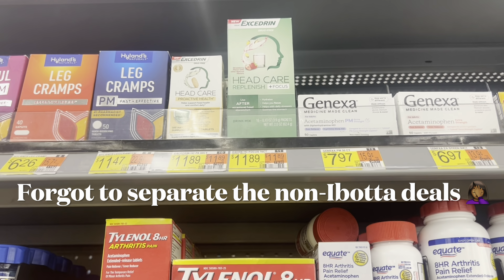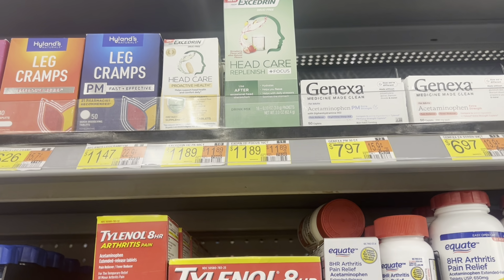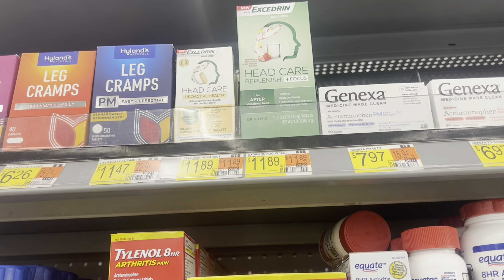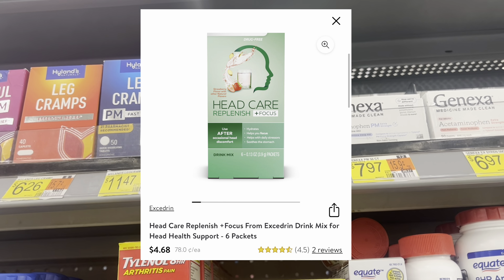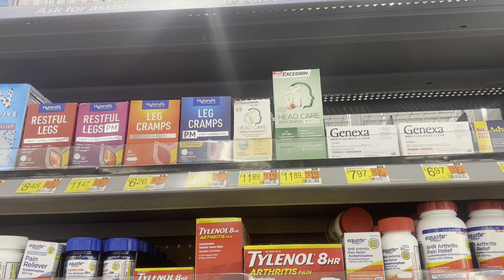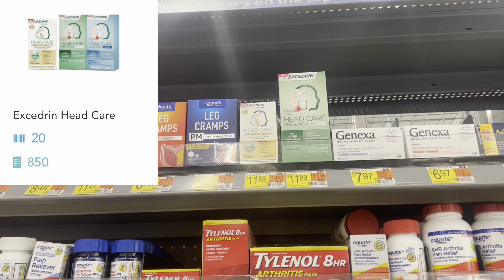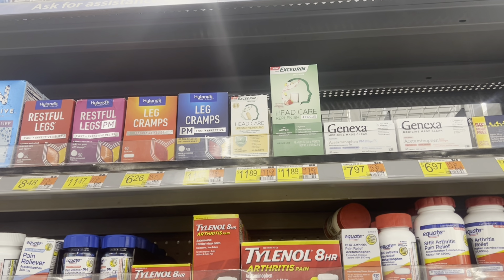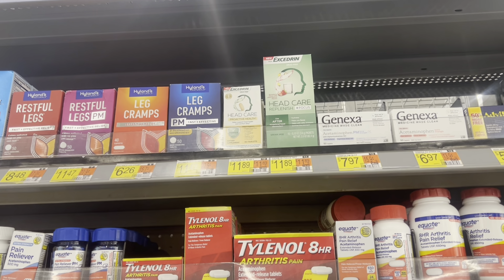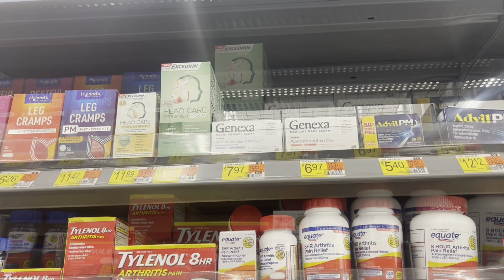Let me show you guys this deal again on the Excedrin head care. You're looking for the four pack, which is actually on sale for $4.68. We have a Swagbucks rebate of up to 875 buy-and-scan kicks, which is equivalent to $3.50, leaving you at just $1.18.